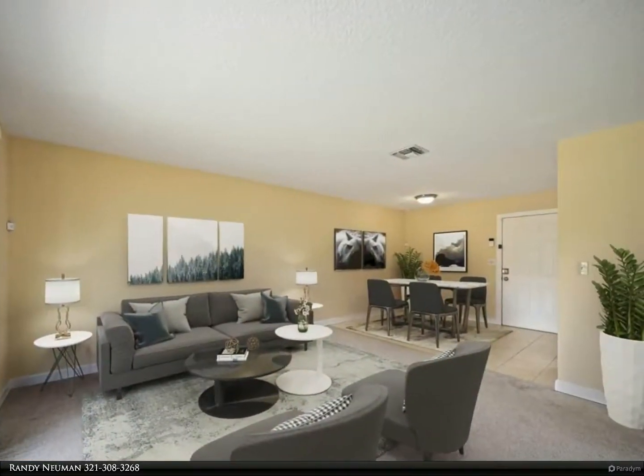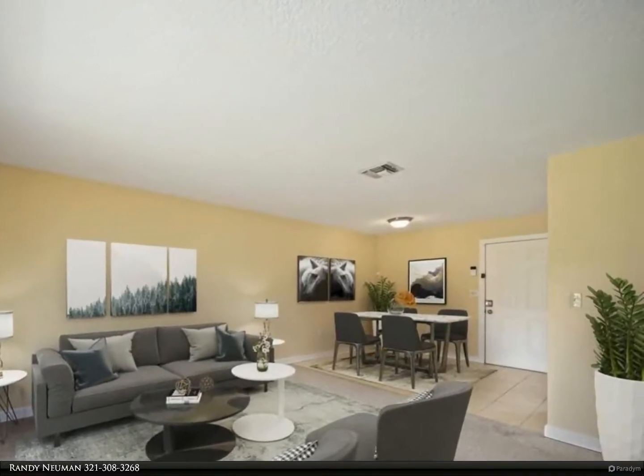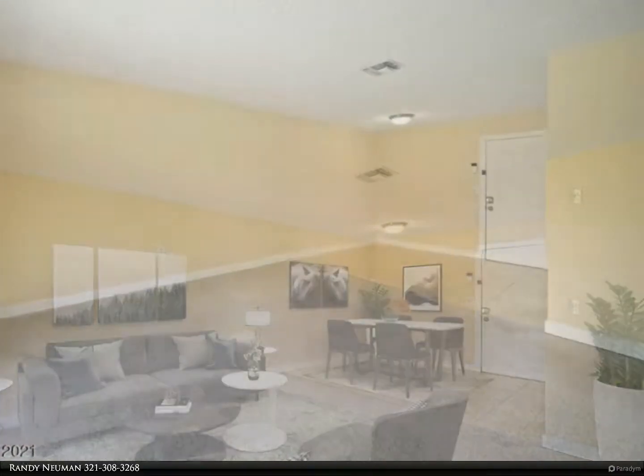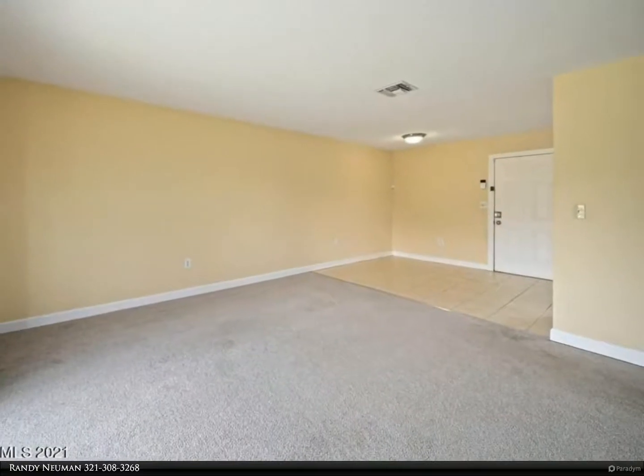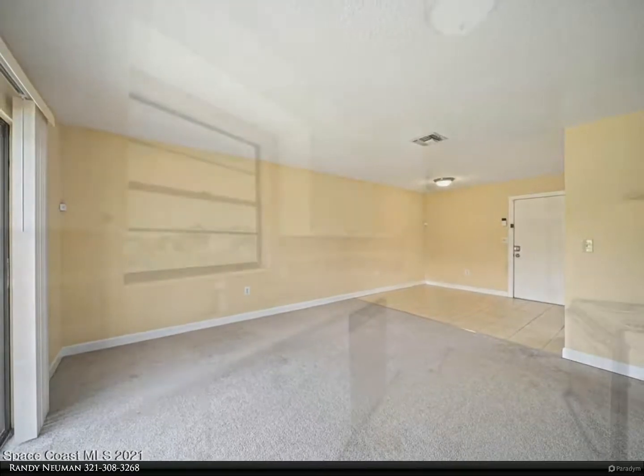The open floor plan has a living and dining area and sliders that open to your screened porch. The master bedroom has plenty of closet space and the master bath has been updated and has a walk-in shower.